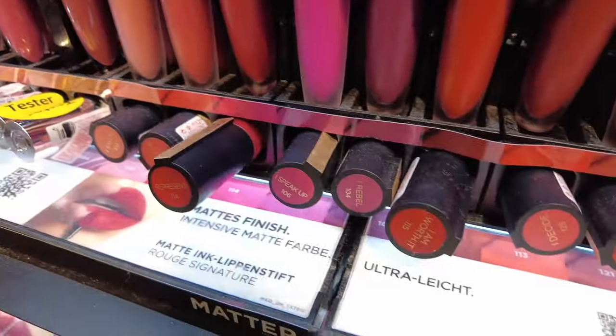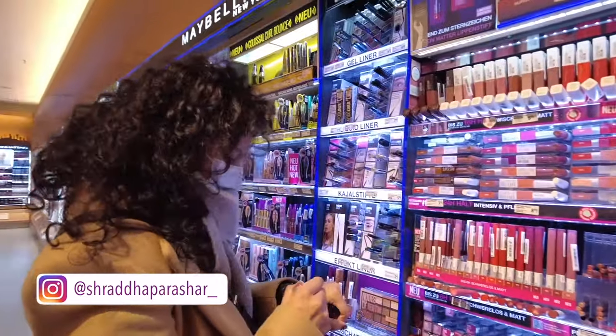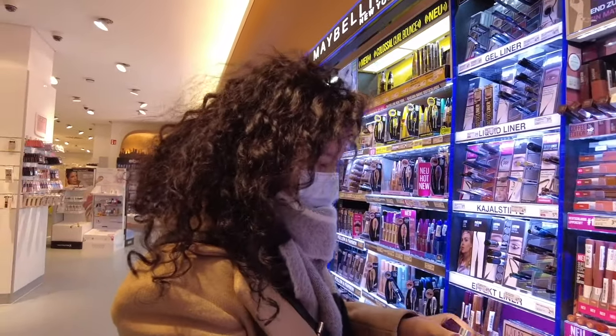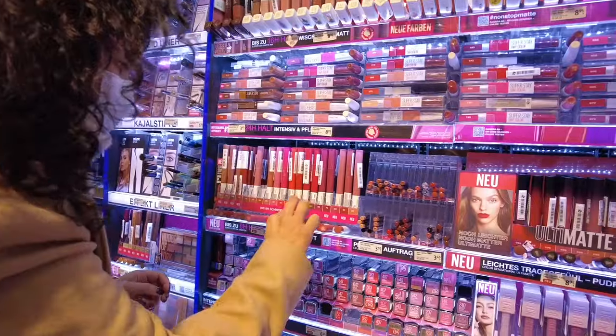Today I'm going to buy some lipstick as spring is approaching. I was looking for more options and here you can see I'm trying out different shades — beautiful pinks, reds — just to see what suits my skin. You can try; there are many testers available. I'm trying from Maybelline, which I like the most.